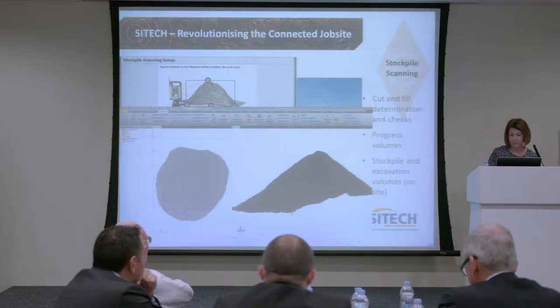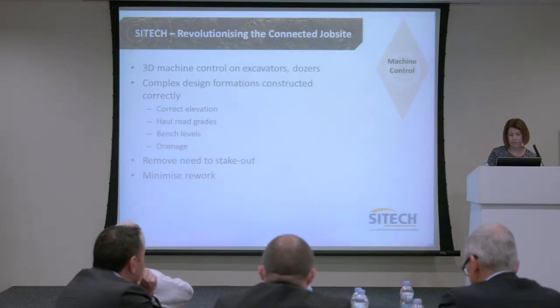Any of these systems can do that for you without the need to take two or three people off site to do that measuring. We can do that immediately, with correct accuracy. You can do it as quickly and as many times as you like to feel comfortable that you know what your stockpiles are.